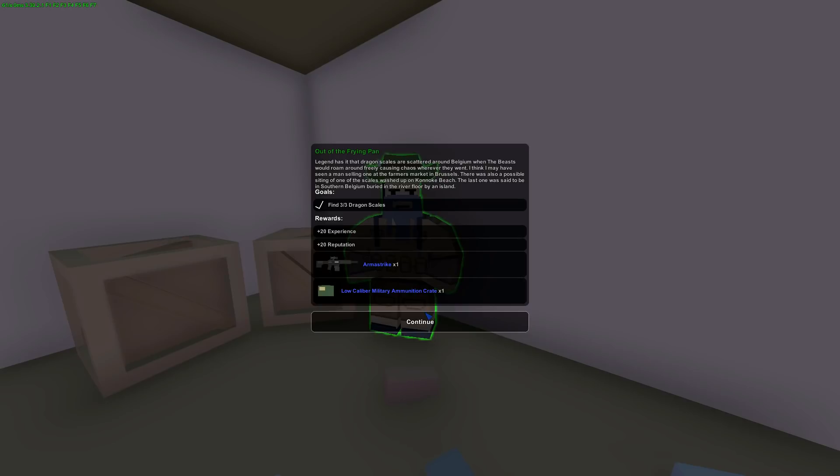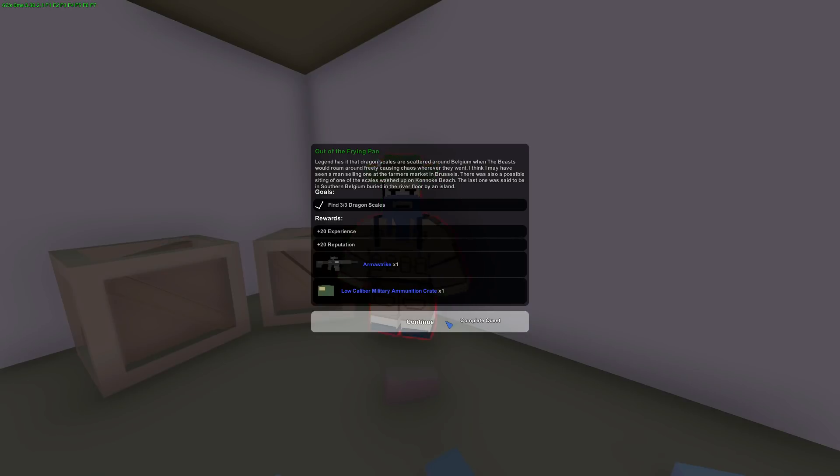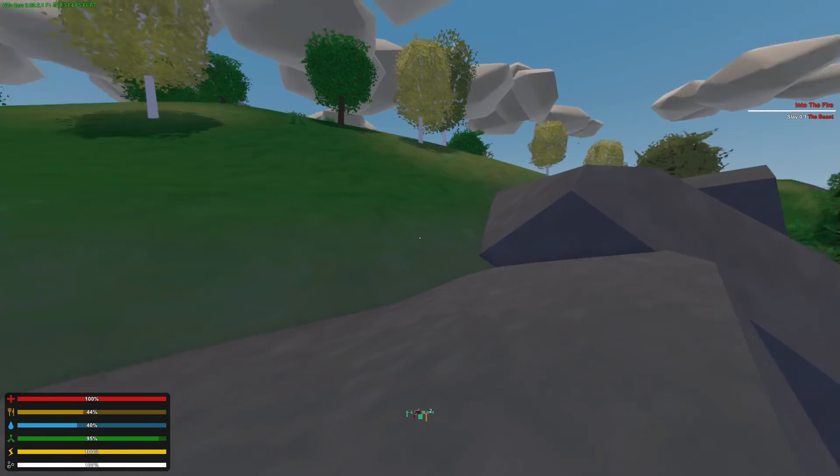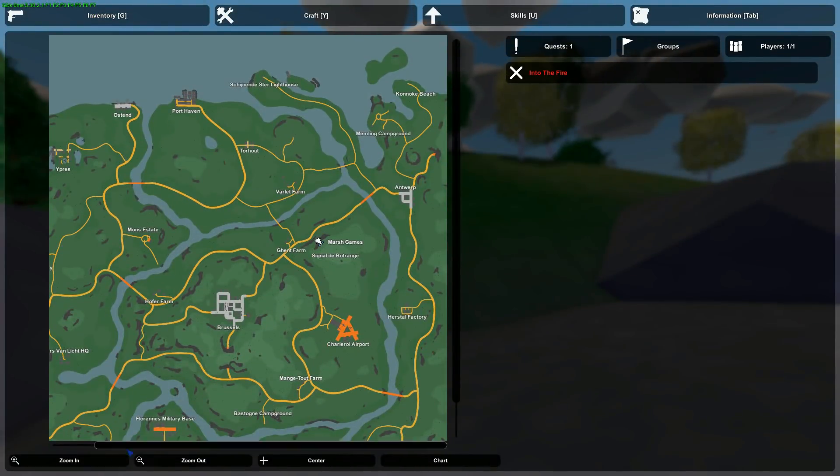Return to Simon with all three dragon scales, hand them over, and you'll receive a cool armor strike and some military gear. He then has another quest for you — he needs you to slay the beast. It's been in Belgium far too long, and you need to travel into the cave under Singleday Bond Range and slay the fire-breathing beast.